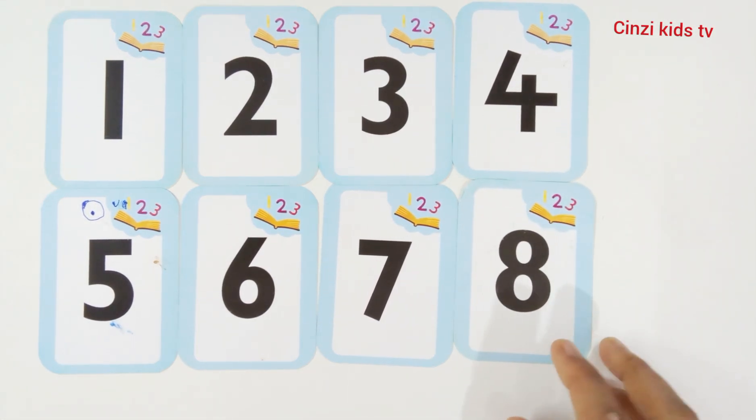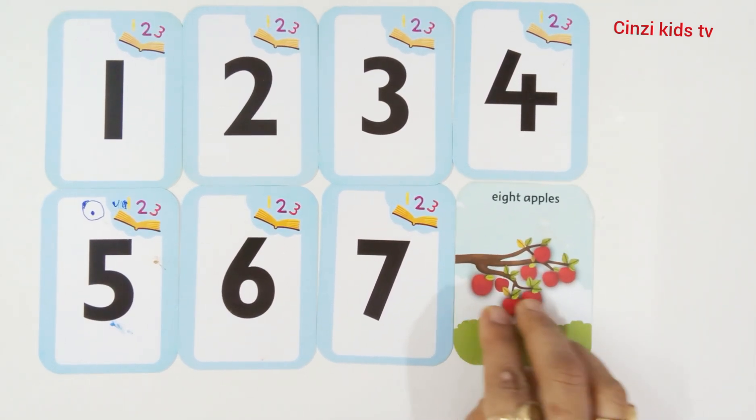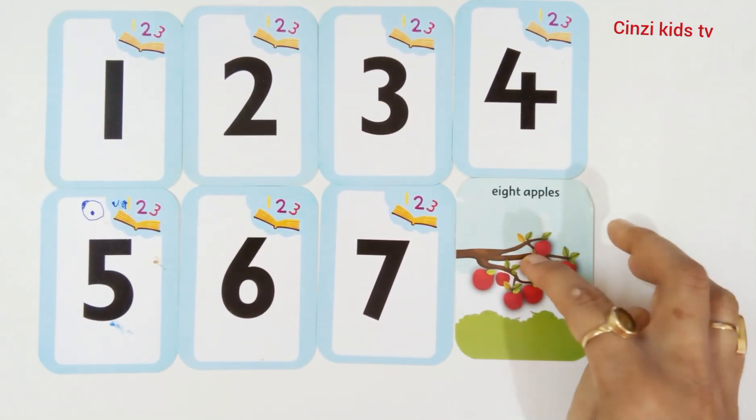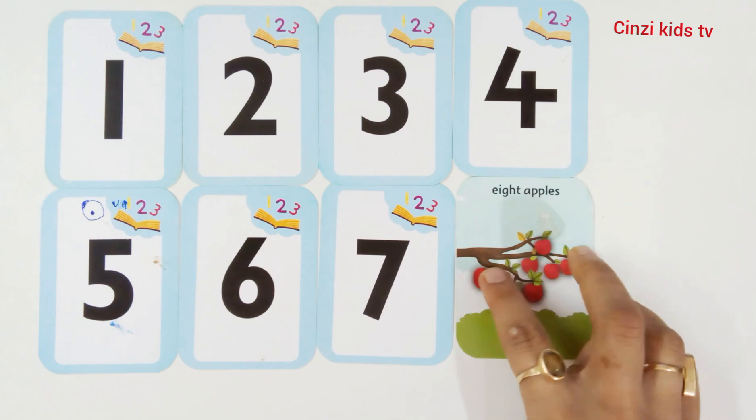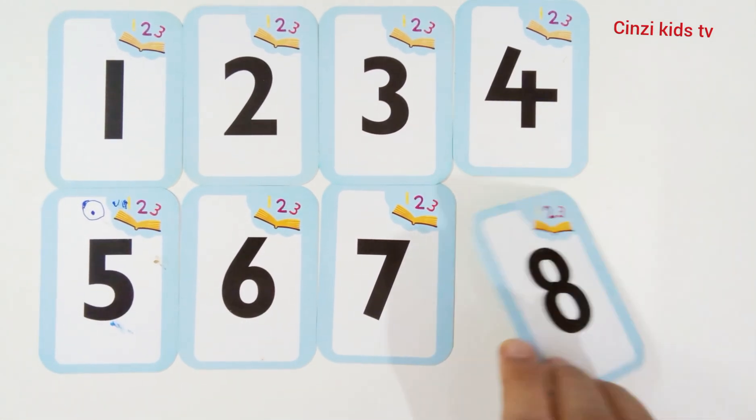Eight, number eight. Eight apples. One, two, three, four, five, six, seven, eight. Eight apples. Number eight.